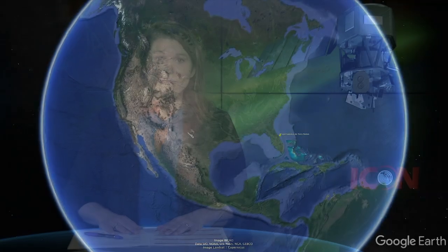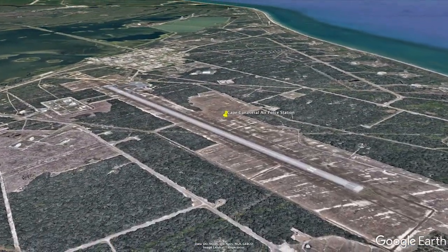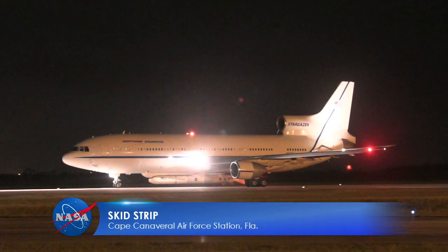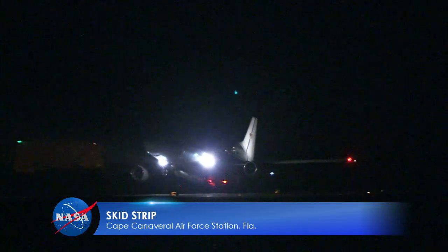What separates ICON from traditional rocket launches is that the Northrop Grumman Pegasus XL rocket will launch from the bottom of a Stargazer L-1011 airplane instead of a stationary launch pad. The Stargazer took off from Cape Canaveral Air Force Station about 45 minutes ago. You can see it there on your screen, with the Pegasus attached to its belly. This aircraft, the world's only operational air-launching system, is a mobile launch platform that can be deployed from anywhere in the world.